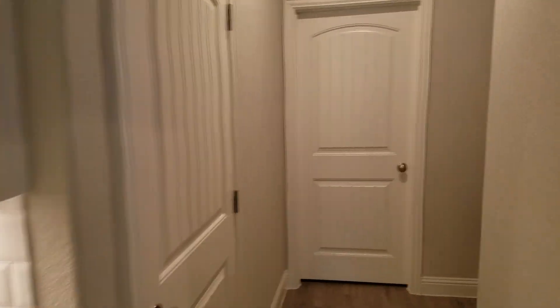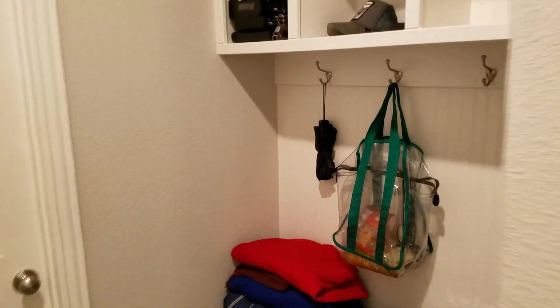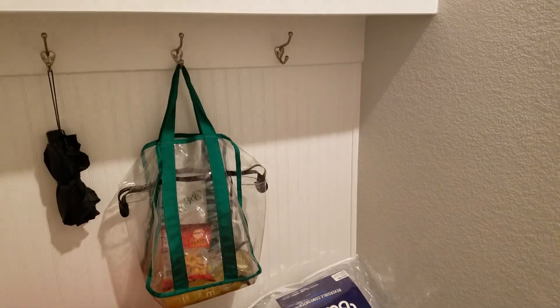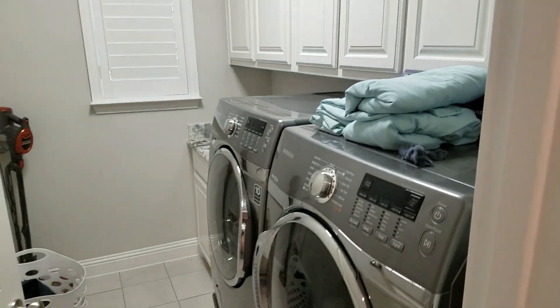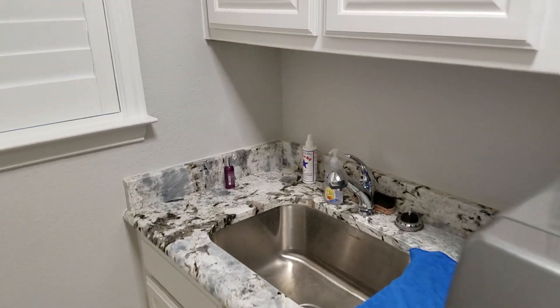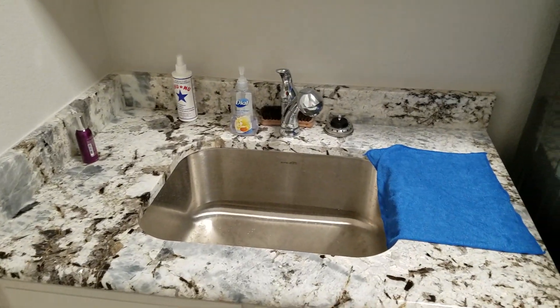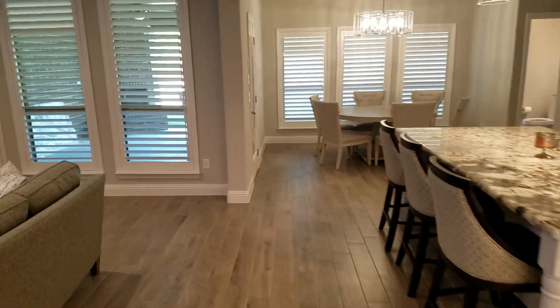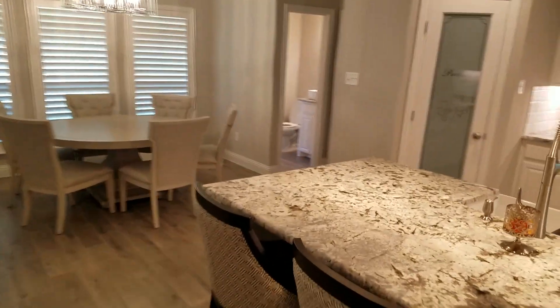Right off the kitchen is the laundry room and mud room — this is my little area to put my work stuff. That's the laundry room, with more granite in here as well. So this house is about 3,000 square feet, give or take.